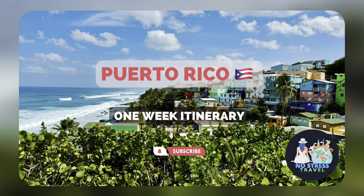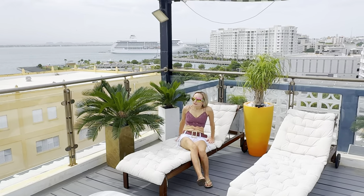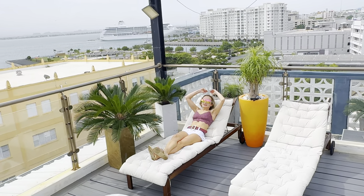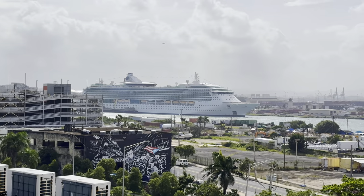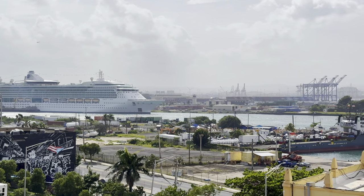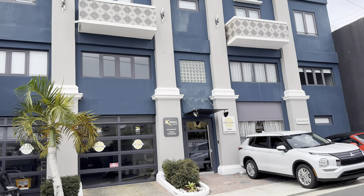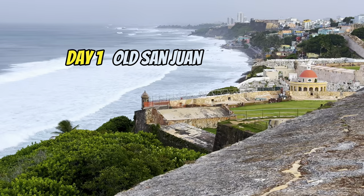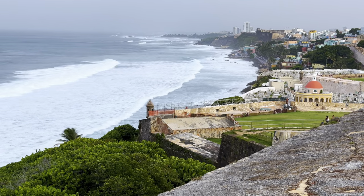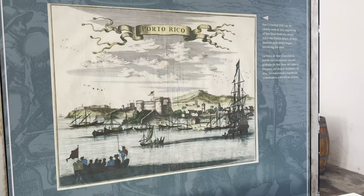Let's talk about a one-week itinerary here. I'm also going to talk about some mistakes I made during planning the trip, and I really hope it helps you avoid repeating my mistakes. This was our hotel in San Juan with beautiful views.